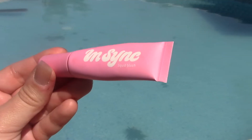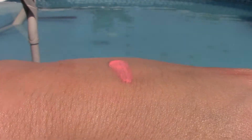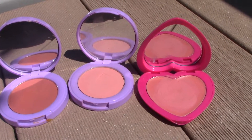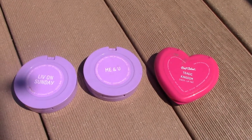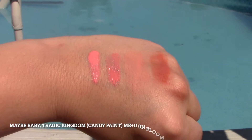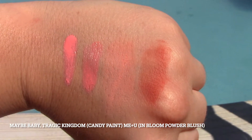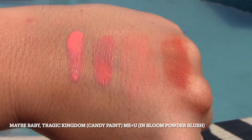The first one we're swatching is Maybe Baby. Its comparisons are the Tragic Kingdom Candy Paint and the Me Plus You In Bloom powder blush, which is the closest I could find. The second swatch is the Candy Paint in Tragic Kingdom — it's pretty close, so if you already have that and don't want to get the other one, you aren't going to miss out too much.